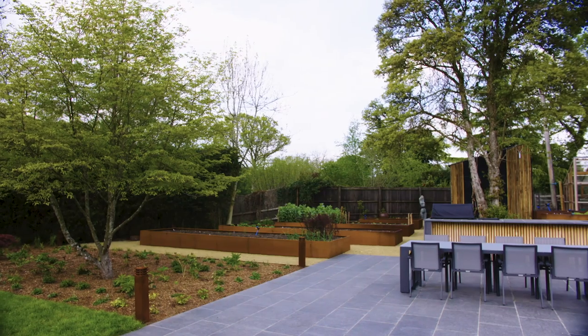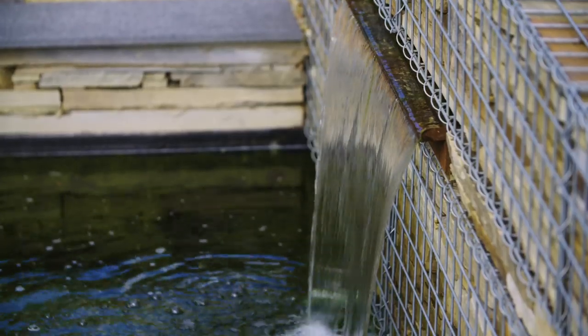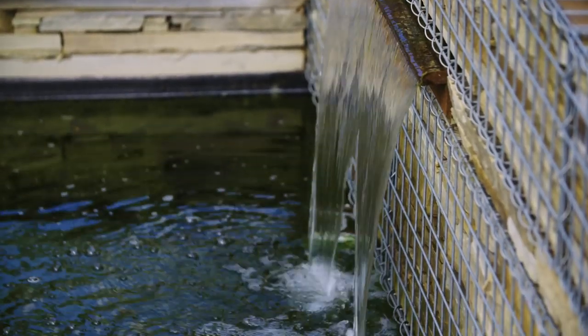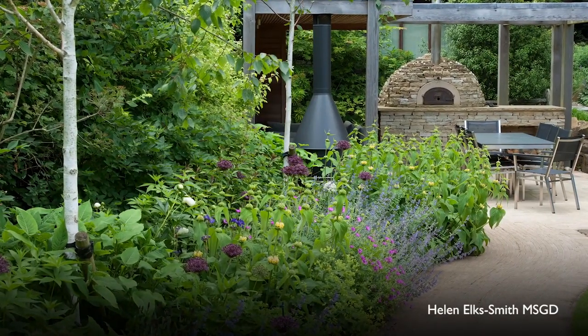The whole process takes around three months from the initial consultation through to getting the construction drawings, putting the project out to tender, and then the build process can be anything from four weeks to a year depending on the size of the project. Often our projects are quite complicated and we may need to call in a lighting designer, structural engineer, water feature specialist, or a range of other professionals — it varies from project to project.